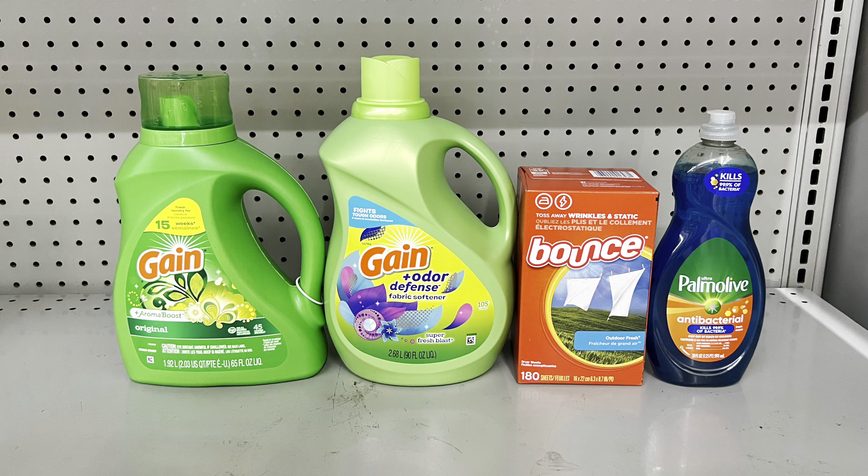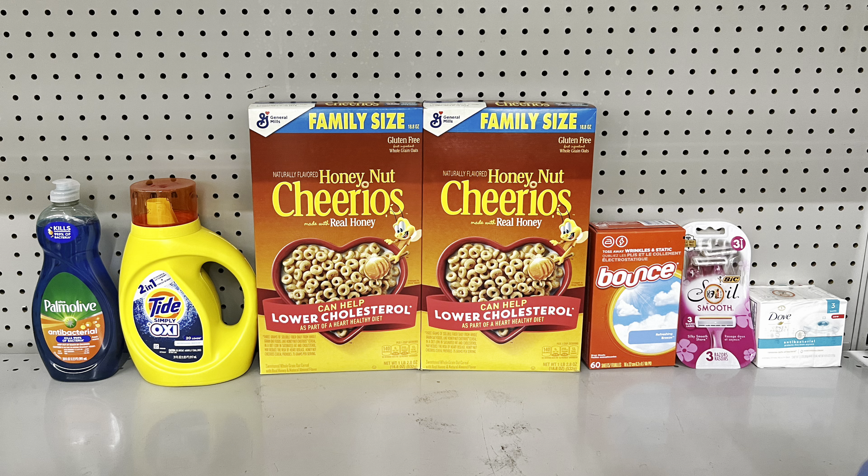Remember the $2 digital for Bounce dryer sheets also works for Bounty fabric softener. Here's another scenario: pick up Palmolive at $2.75 clipping the $1 digital, Tide Simply at $3.45 clipping the 50-cent digital, two General Mills family size cereals at two for $8 clipping the $1 digital, Bounce dryer sheets at $3.45 clipping the 50-cent digital, big Soleil razors at $3.75 clipping the $3 digital, and Dove bar soap at $1.25 clipping the $1 digital. This brings you to $25.90 and you pay $13.90 before tax.